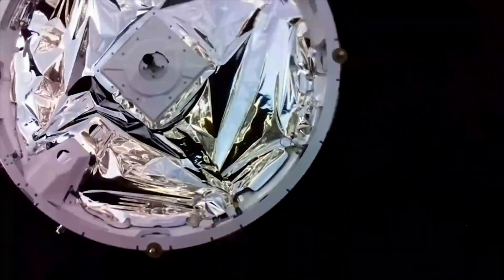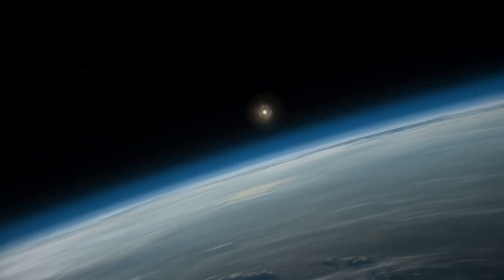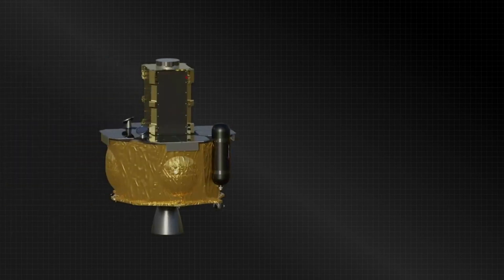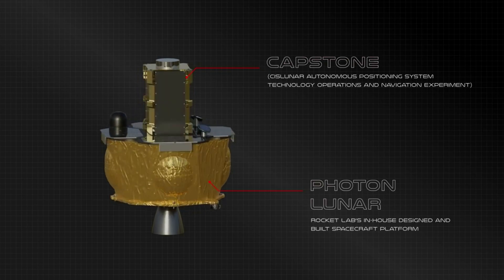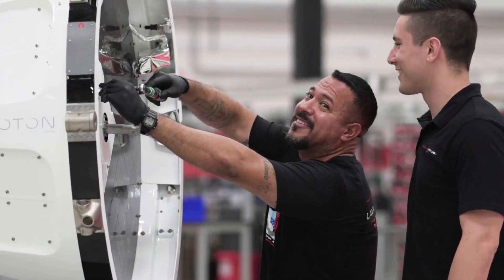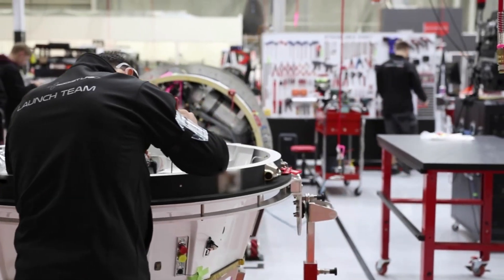After a three-month journey to its target destination, Capstone will orbit this area around the Moon for at least six months to understand the characteristics of the orbit. Specifically, it will validate the power and propulsion requirements for maintaining its orbit as predicted by NASA's models, reducing logistical uncertainties. It will also demonstrate the reliability of innovative spacecraft-to-spacecraft navigation solutions, as well as communication capabilities with Earth. The NRHO provides the advantage of an unobstructed view of Earth, in addition to coverage of the lunar south pole. To test these new navigation capabilities, Capstone has a second dedicated payload flight computer and radio that will perform calculations to determine where the CubeSat is in its orbital path.